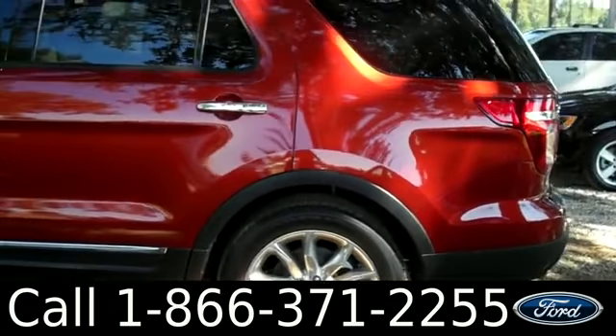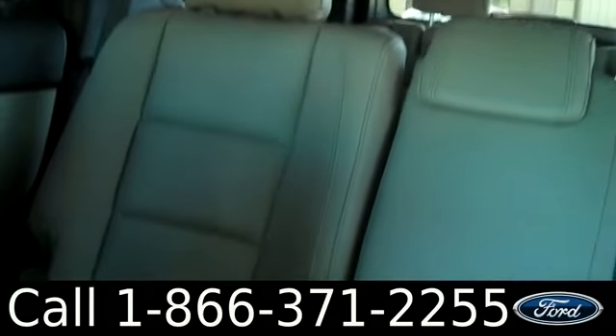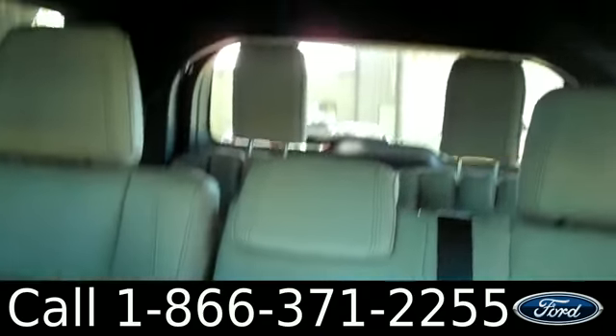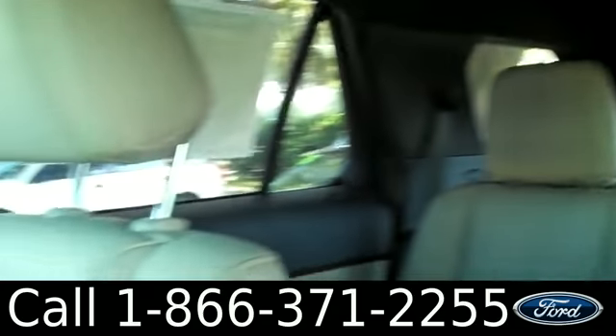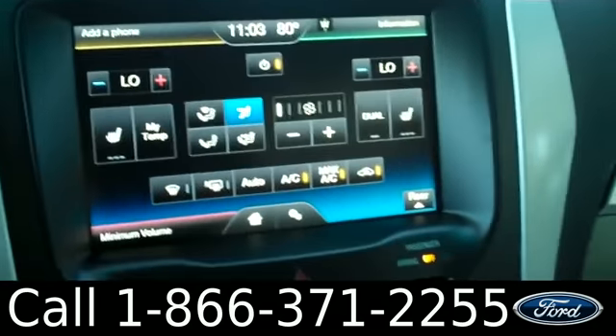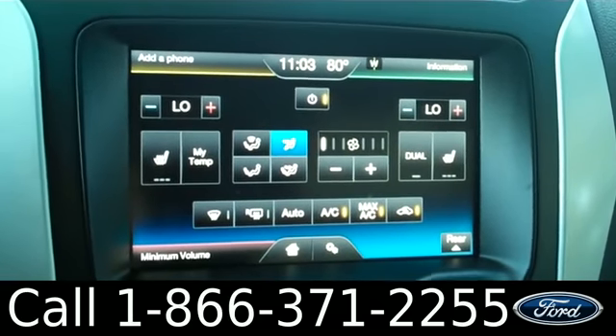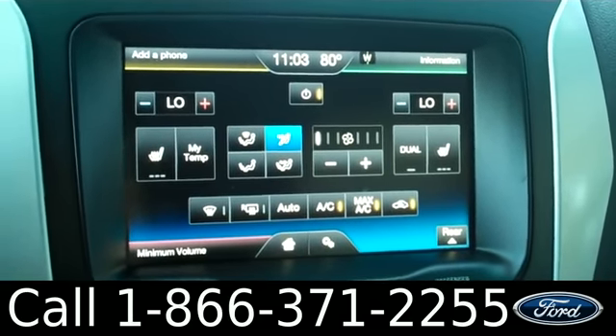Now let's check out the inside. This is what the interior looks like — right now I'm giving you a sneak peek of the back seats. Now let's move forward to the front seats. We have powered windows, locks, mirrors, and front seats. Here we have a touchscreen stereo with AM and FM radio, CD player, Sirius satellite radio, GPS, and a backup camera.